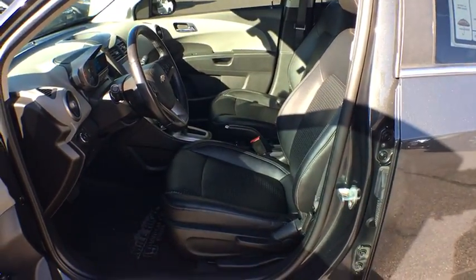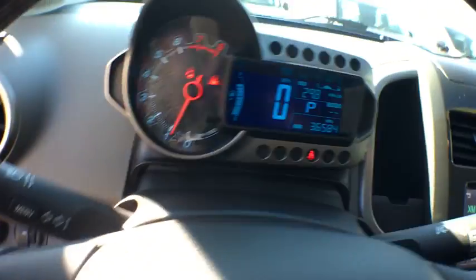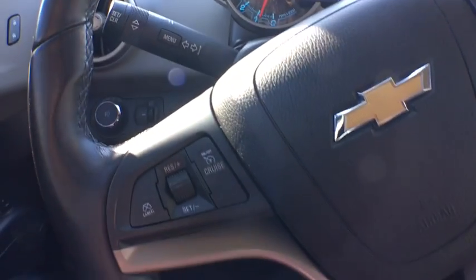Aluminum wheels, floor mats, rear defrost, AM FM stereo radio, front wheel drive, power windows, MP3 player. Come see the car for yourself.